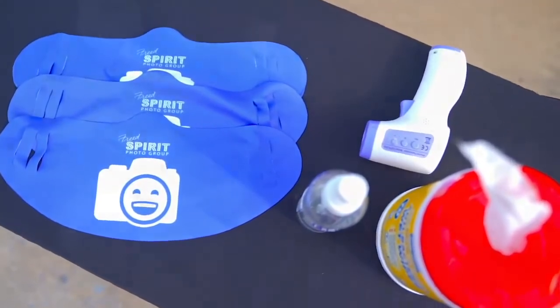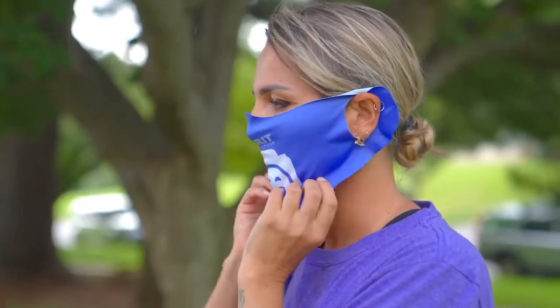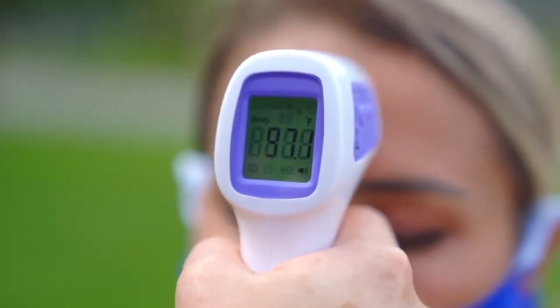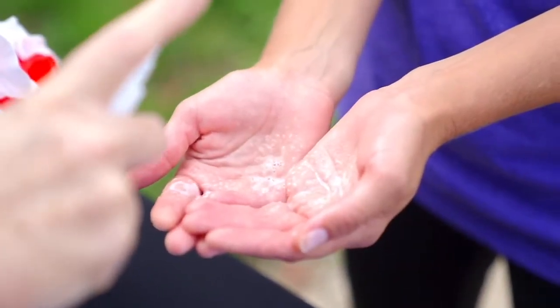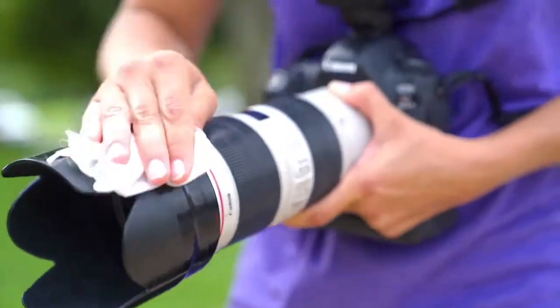Upon arrival, we require all of our team members to put on a mask or a face covering. In addition to wearing a mask, each team member must go through standard safety procedures. This includes getting their temperature taken, sanitizing their hands, and wiping down their equipment.